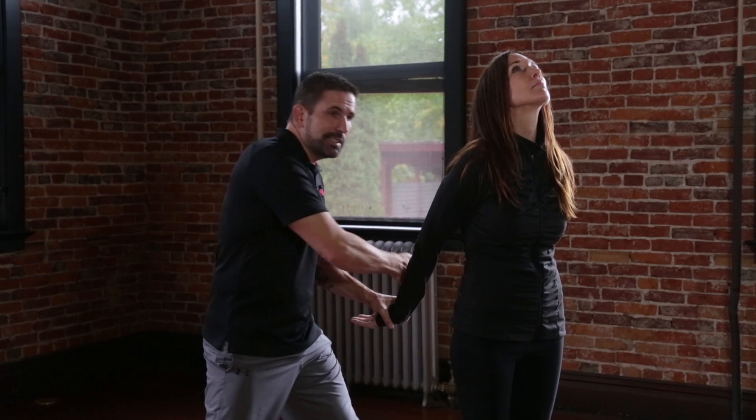Go ahead and place your hands behind your back and look straight up at this guy. Janelle is in a handcuffing position here. Notice I'm at a 45-degree angle behind her, placing the handcuffs on.